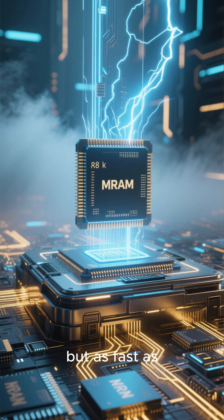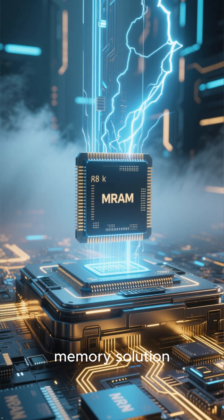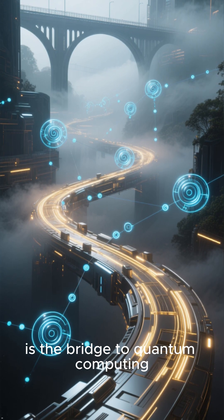Number 3: Imagine never losing your work when the power goes out. Spintronic MRAM is non-volatile — like a hard drive but as fast as RAM. It's the ultimate memory solution.